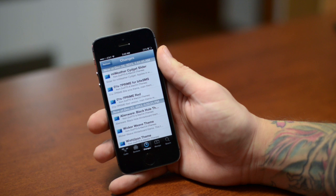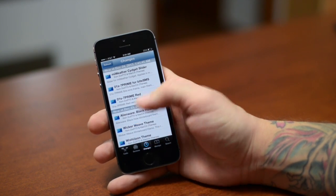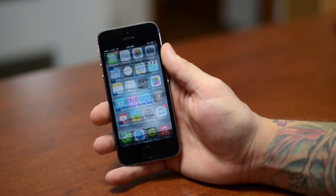Saurik had no idea that this jailbreak was coming out when it did. He does have the new Cydia in the works right now if you guys want to check out his Twitter, but it's just not updated yet.